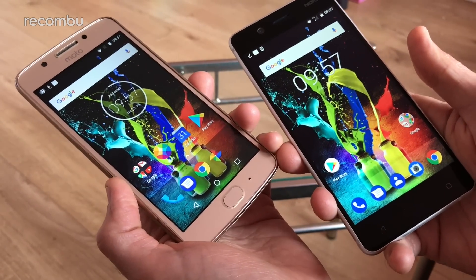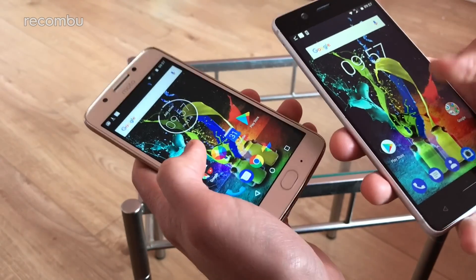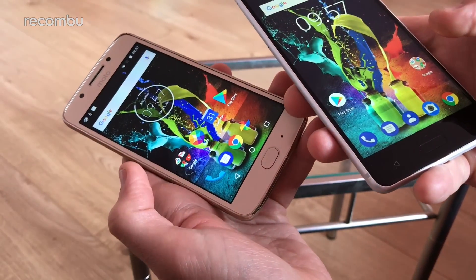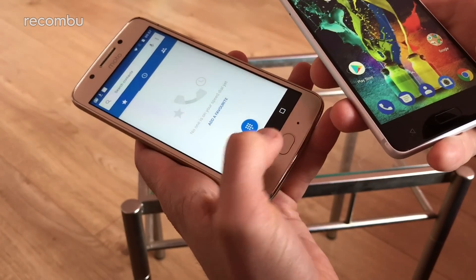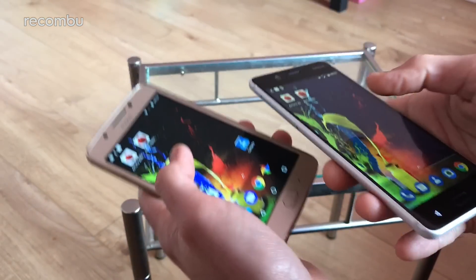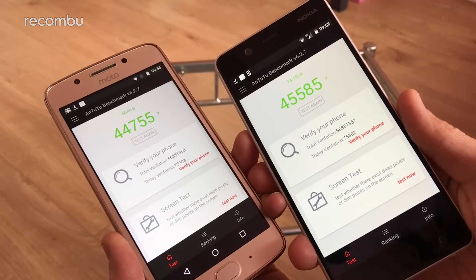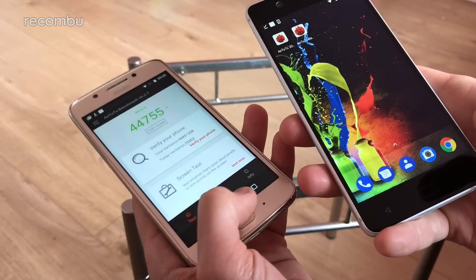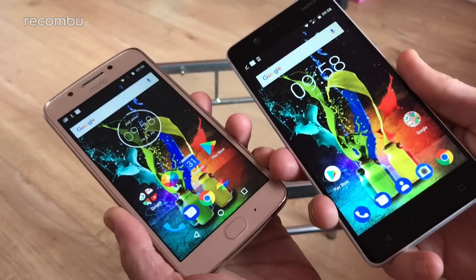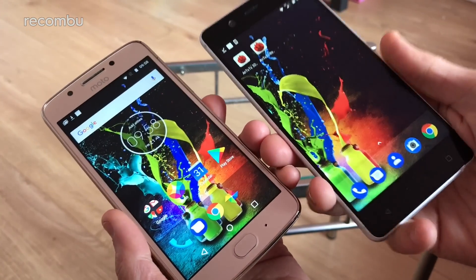For general performance, it's a Snapdragon 430 chipset in both handsets backed by 2GB of RAM — though you can get the Moto G5 with 3GB if you want to upgrade. Both are perfectly nippy; apps load without much delay and they're good for everyday tasks. We haven't seen any crashes or stutters on the Nokia so far. Running Antutu benchmarks on both gives very similar scores of around 45,000 each, which is solid for everyday usage. The clean vanilla Android should help keep things smooth over the length of a contract.